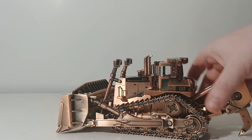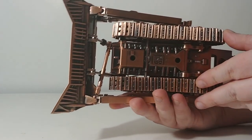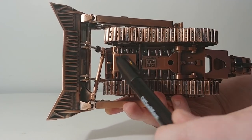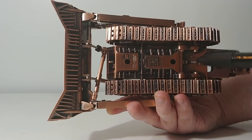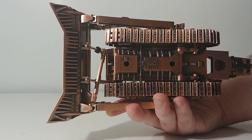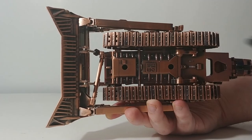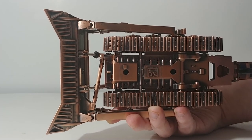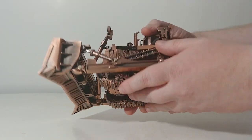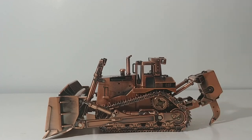If we look underneath very carefully, you can see where the tractor mounts to the display, your 1:50 scale marking, and the Diecast Masters logo right there. You can also see the track pad and links detail, as well as your blade detail and the underside of the tractor.